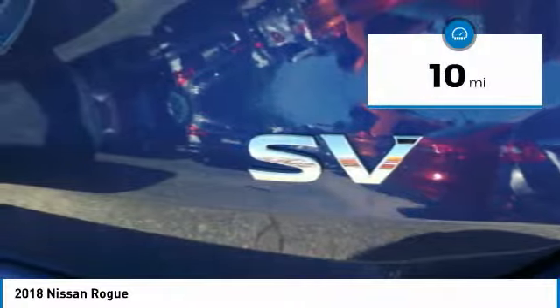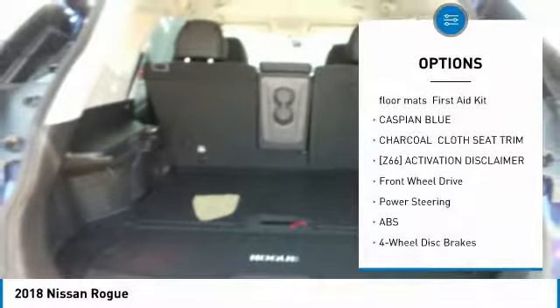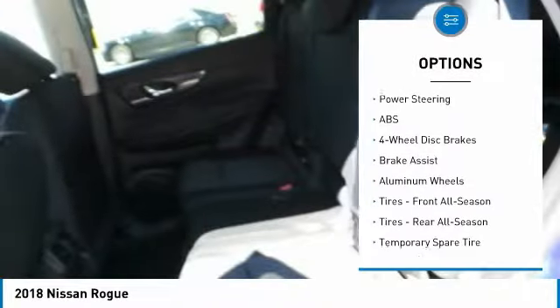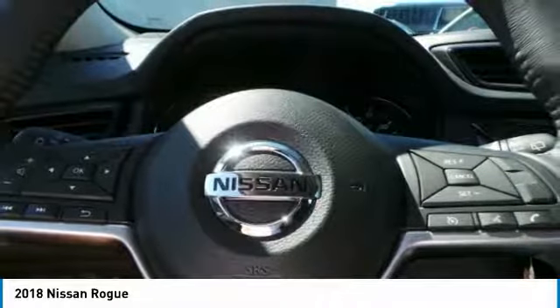This vehicle has less than 100 miles. Here are some of this vehicle's great options: keyless entry, steering wheel audio controls, power liftgate, anti-lock braking system, leather-wrapped steering wheel, Bluetooth, power steering, adjustable steering wheel, cruise control, and aluminum wheels.